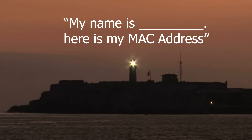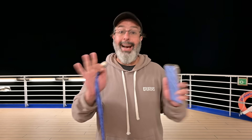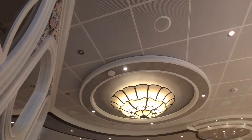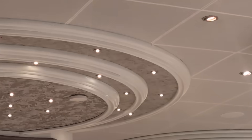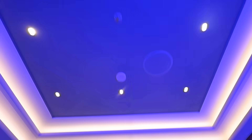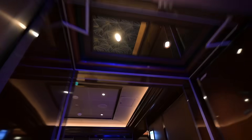Essentially, this medallion is like a blinking lighthouse constantly screaming 'hey, my name is, here is my MAC address.' All over the ship there are literally thousands of beacons constantly reading what the medallion is sending out. So at any one time, the company — in this case Princess — knows exactly where every single guest is, because the medallion is constantly broadcasting its location and the sensors in the ceiling are picking it up.